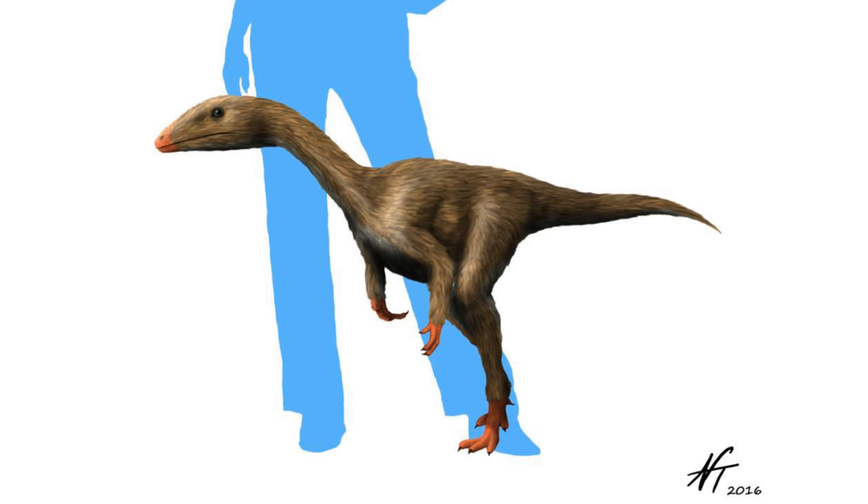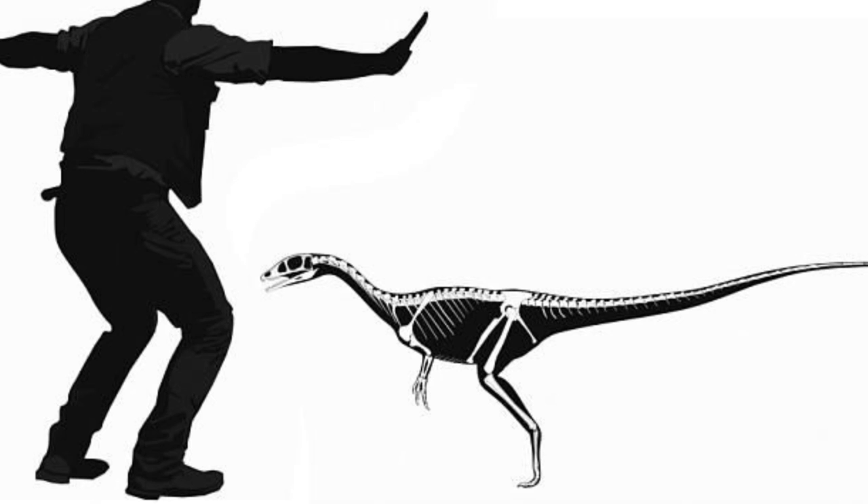Dracoraptor was a fairly small dinosaur, standing at a height of around 70cm at the hip. The animal could have grown up to approximately 3m in length; however, the fossil that was discovered was of a juvenile individual, and was 2.1m long.